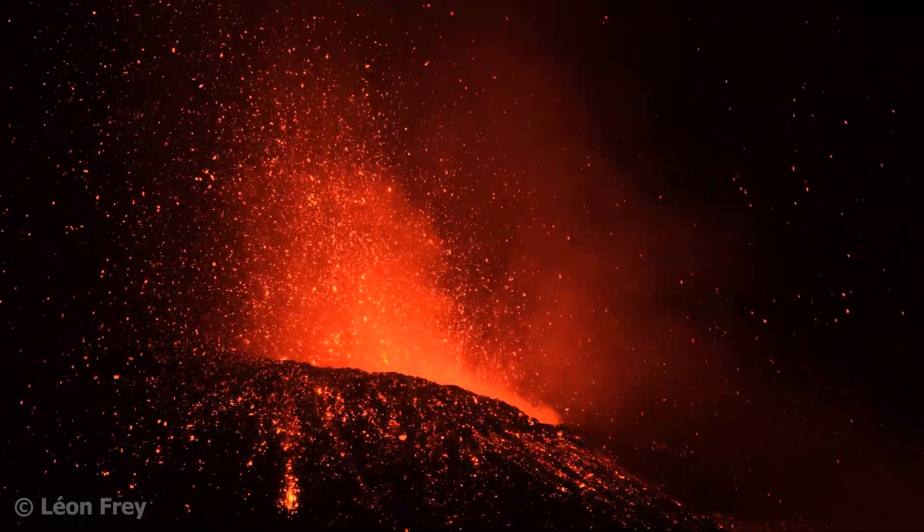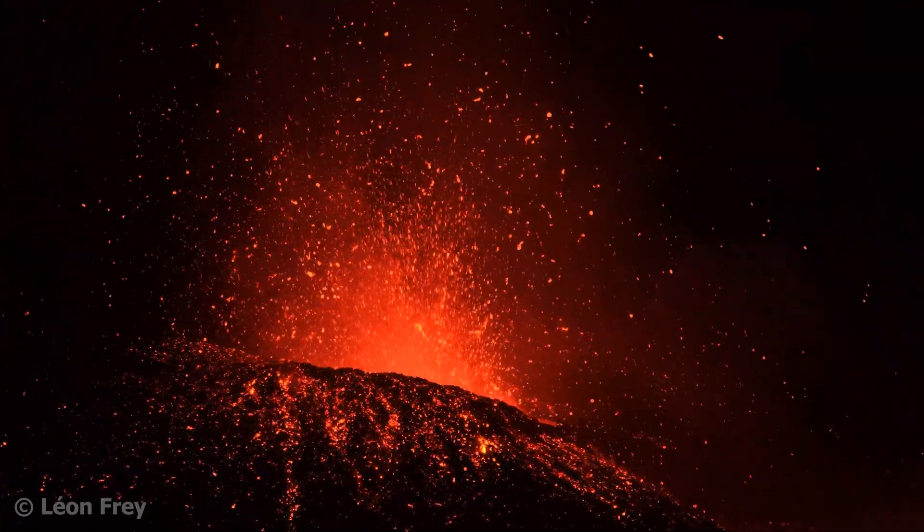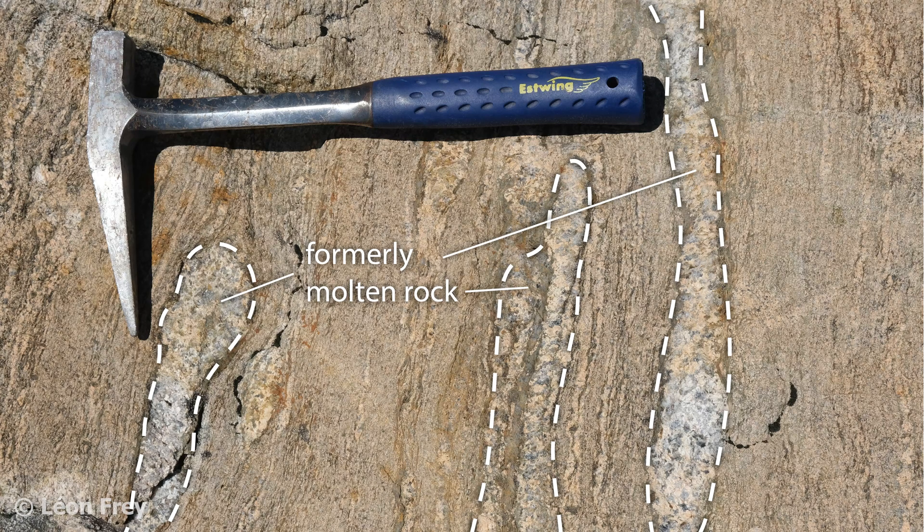Actually, you can never see magma at the Earth's surface. Why is that so? This is because magma refers to liquid rock inside the Earth.